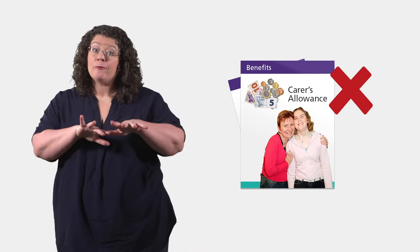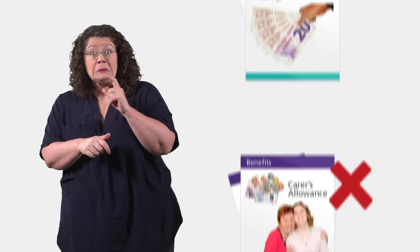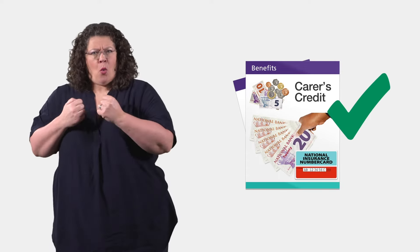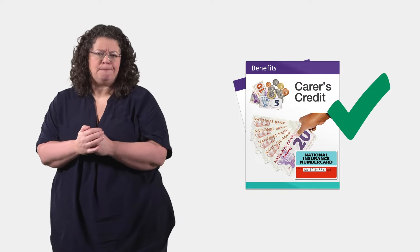If you do not get Carer's Allowance, you may still be able to get Carer's Credit. This is to help protect your National Insurance Record. To get Carer's Credit, you must care for someone for at least 20 hours a week, and the person you care for must usually get one of certain qualifying benefits.